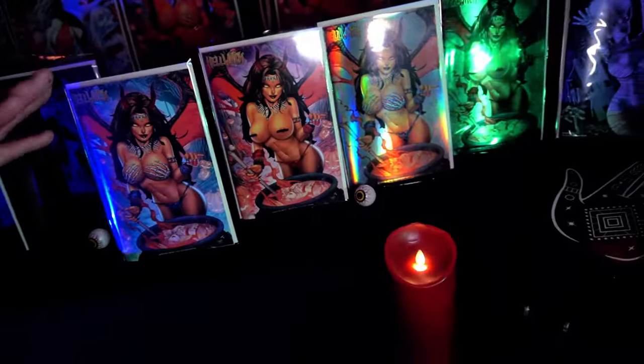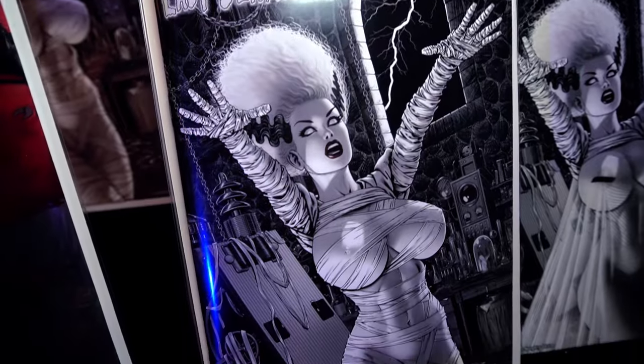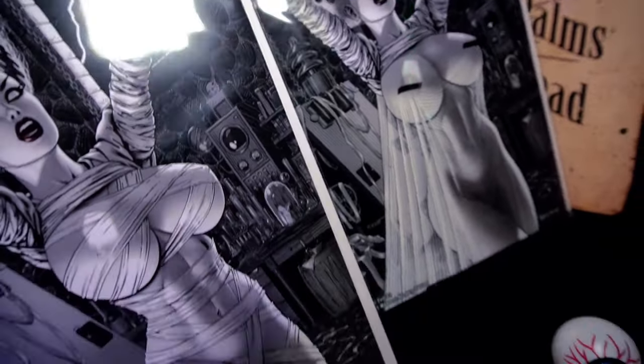Rounding out the comic book editions, Matt Mirhoff returns with All Hallows Evil, the Bride's Madness edition — nice and naughty.